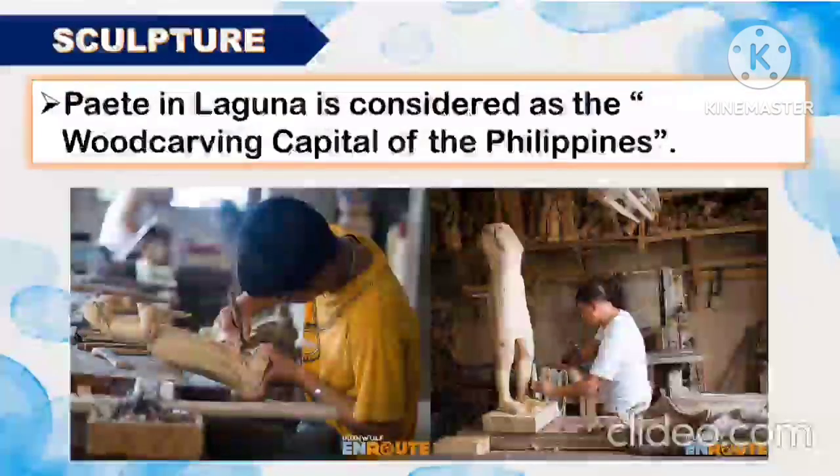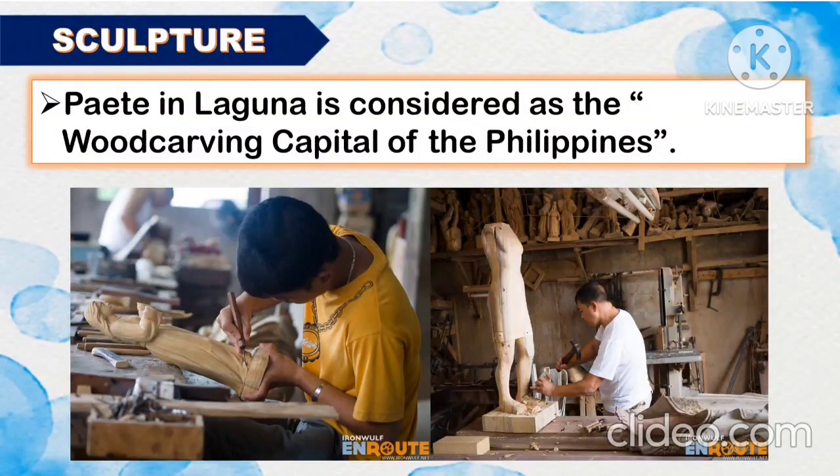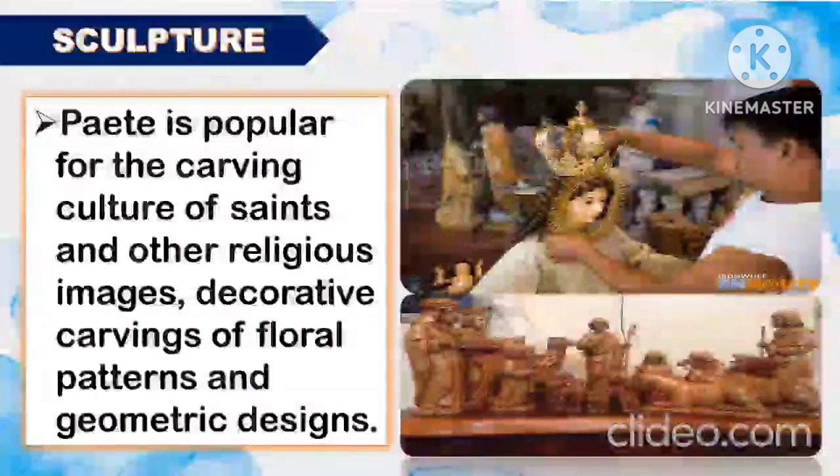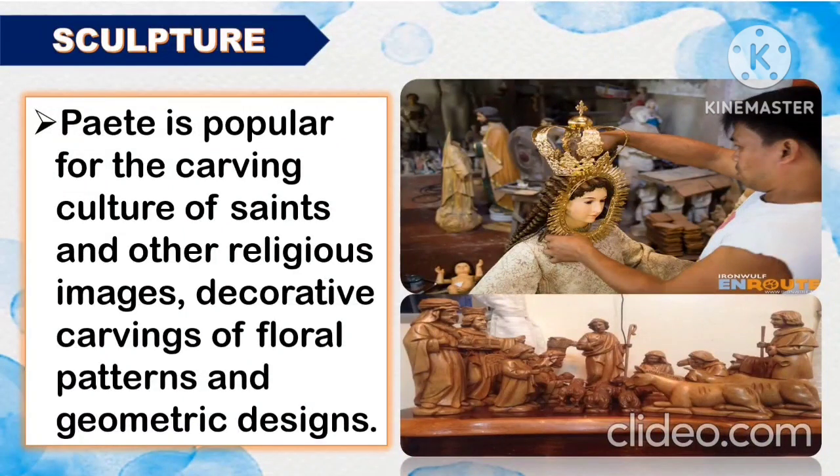Another famous sculpture of Luzon is Paete. Paete in Laguna is considered as the wood carving capital of the Philippines. Paete is popular for the carving of saints and other religious images, decorative carvings of floral patterns, and geometric designs.